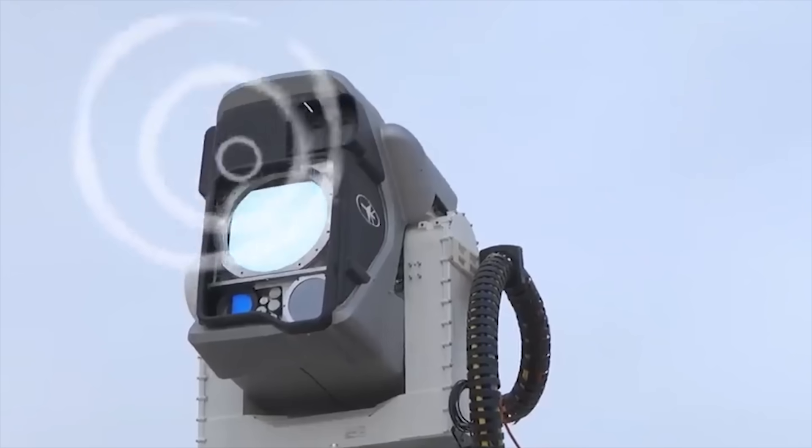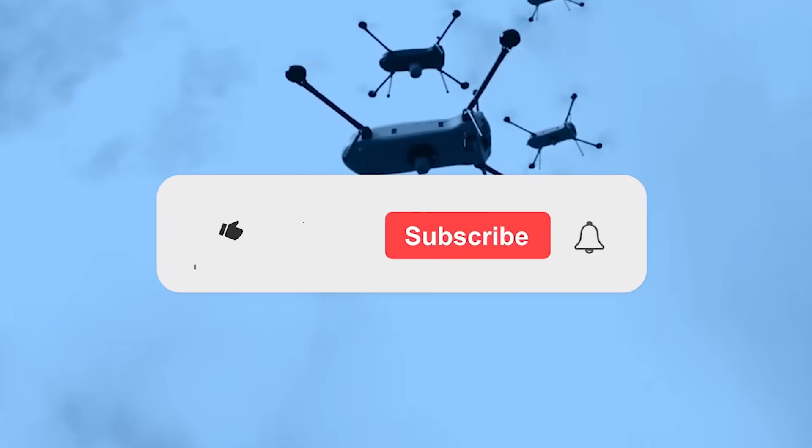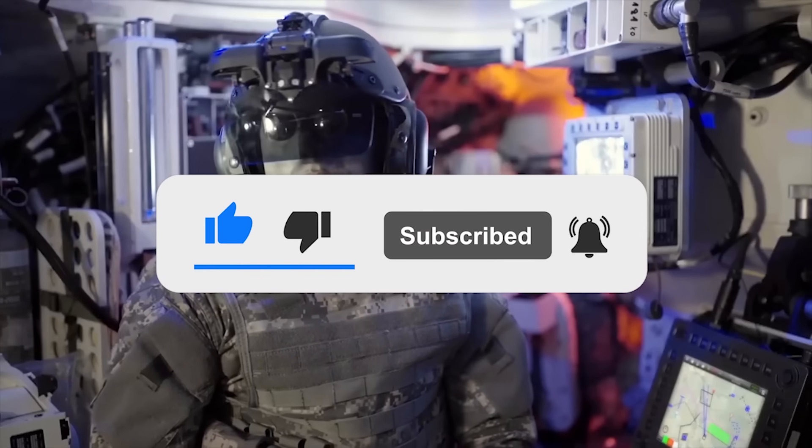That's all friends, thanks for watching. Write in the comments which of the developments you like the most. Also, click the like button and subscribe to our channel so you don't miss any new interesting videos.